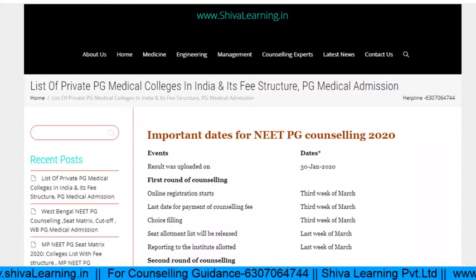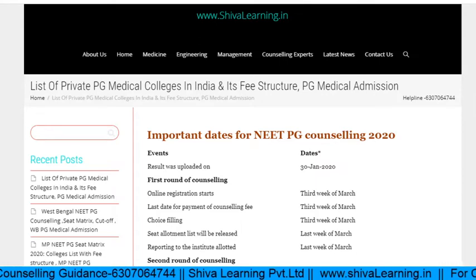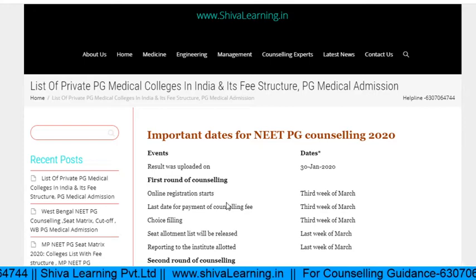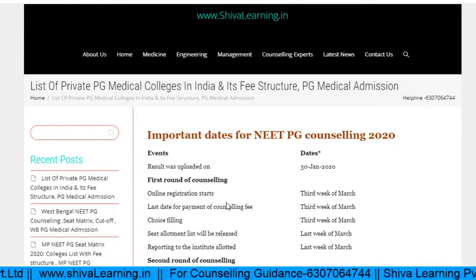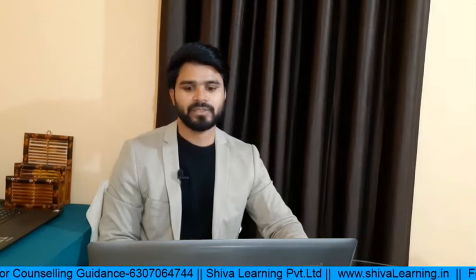Let's start with some important dates. Online registration — whether for state or MCC All India Quota — will start in the third week of March. Counseling fees payment and choice filling also happen in the third week of March. Seat allotment will be in the last week of March, and reporting to the institute in the last week or first week of April. After that, Round 2 and a mop-up round will happen.